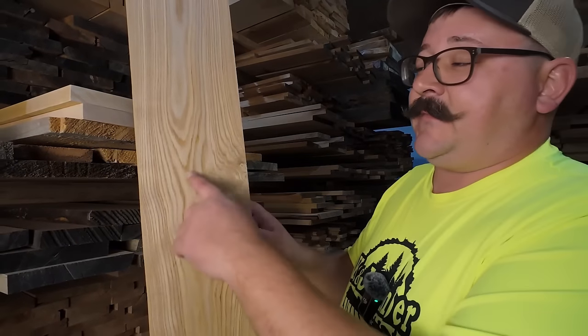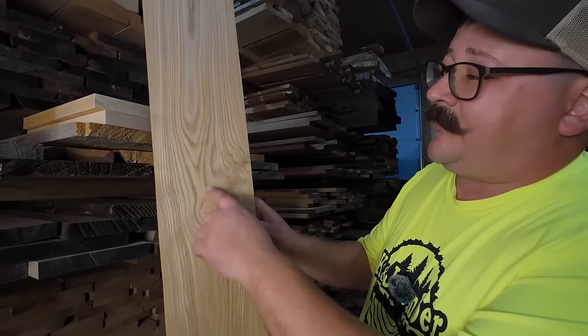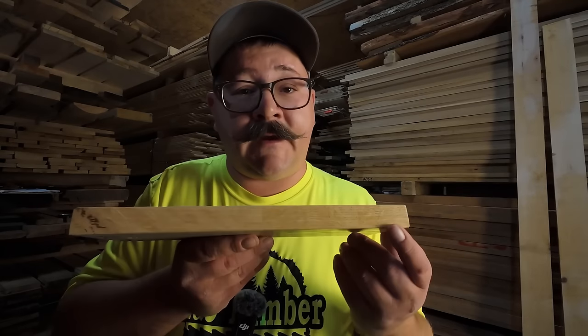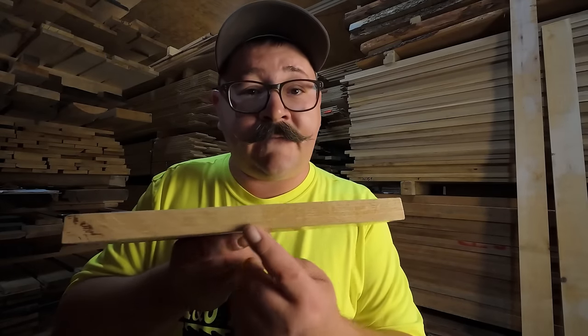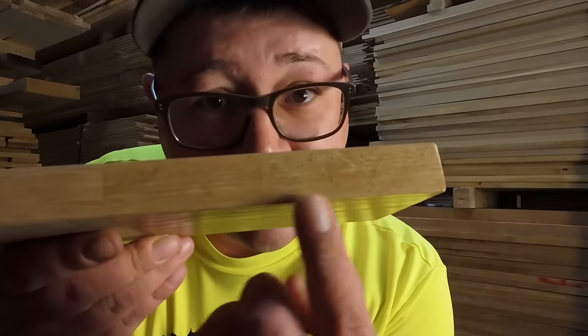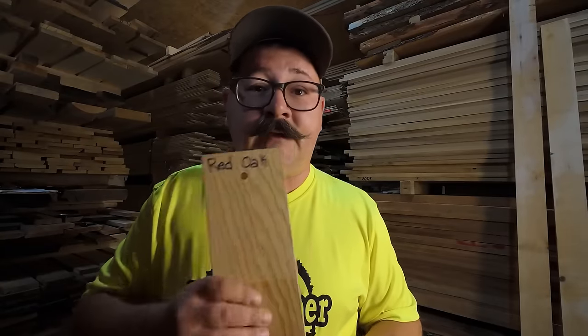Google says that ash has medullary rays, but I haven't seen them. Perhaps it's because they're too small to see with the naked eye. If it stays on lumber, we can look at the radial side or side grain and look for any medullary rays — that way we can determine if it's oak or not. Some medullary rays right there. Also, if we look at the name on there, it says red oak too.